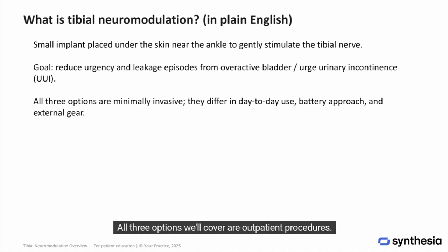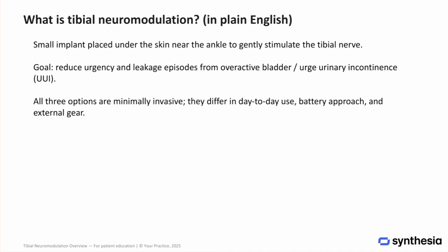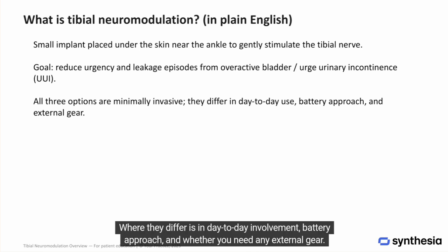All three options we'll cover are outpatient procedures. Where they differ is in day-to-day involvement, battery approach, and whether you need any external gear.